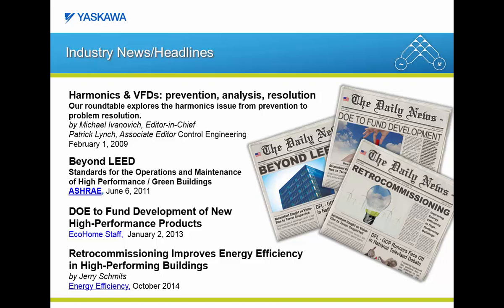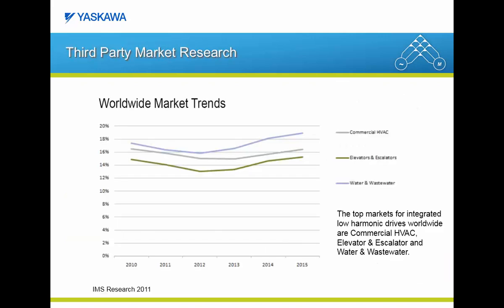More recently, there have been articles regarding high performance buildings and energy savings that would allow owners to possibly qualify for credits or other incentives. In addition to industry news, we also took a look at third-party market research such as IMS. Back in 2011, IMS Research published a report specifically focused on low harmonic and regenerative drives.